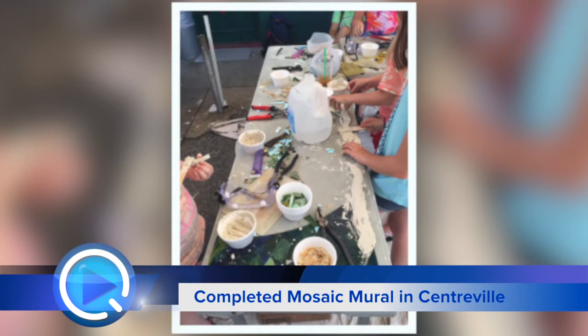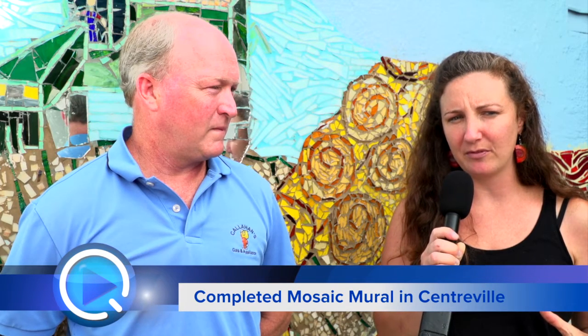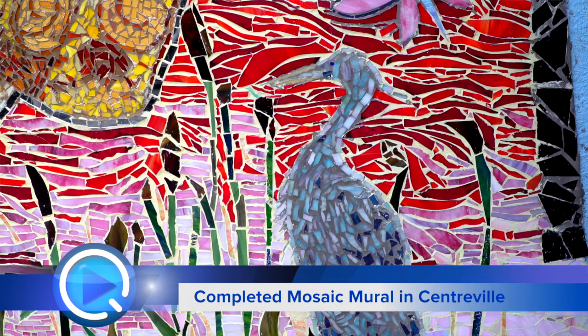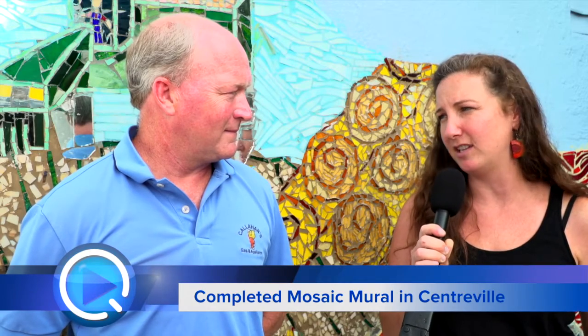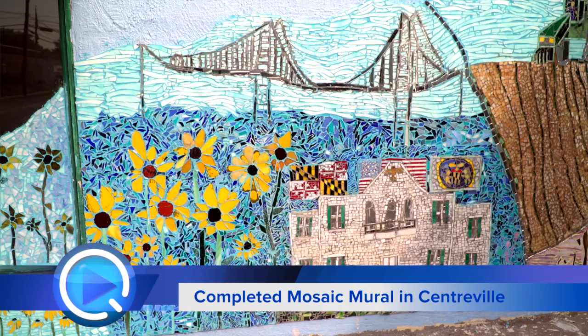They did everything. We talked to them about the different design concepts — we had the basic one up here, but there was definitely room for ideas and inspirations. We taught them how to cut the glass properly, how to mix up the mortar, how to adhere the glass. So they really did get a full experience. And then community members were able to come at any point in time and put pieces on as long as we were out here. So it really was a full community project.